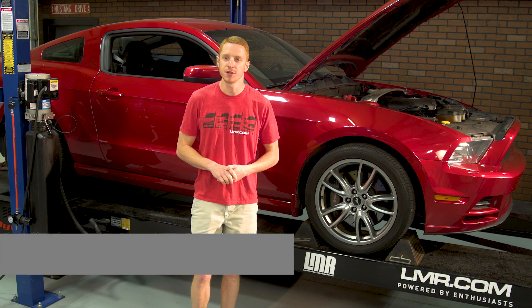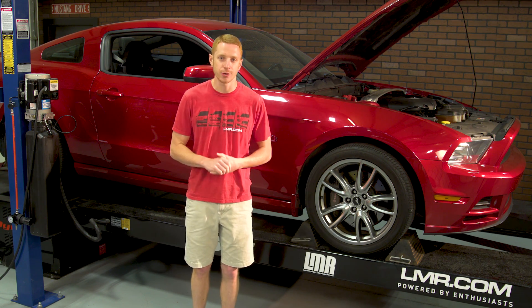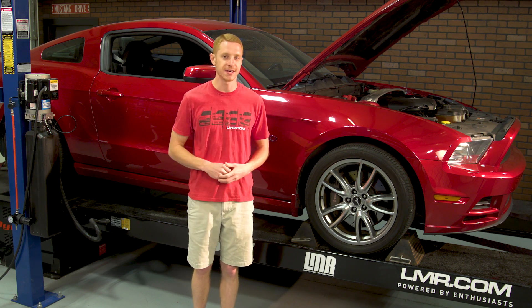What's happening guys, Landon here with LMR.com. In this video I'll be installing the Ford Performance Track Cowl for the 2013-2014 Mustang GTs, as well as dyno-ing the car to see how much power we can make with this kit.